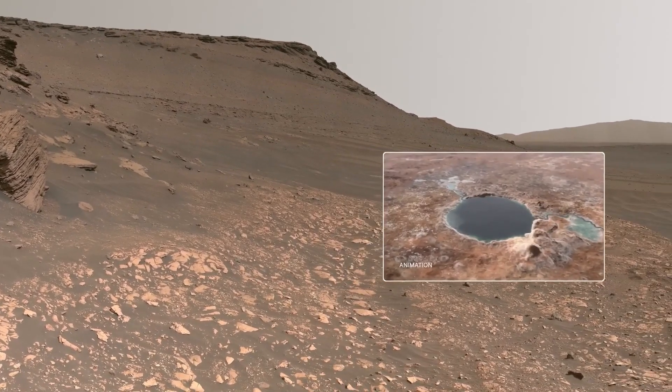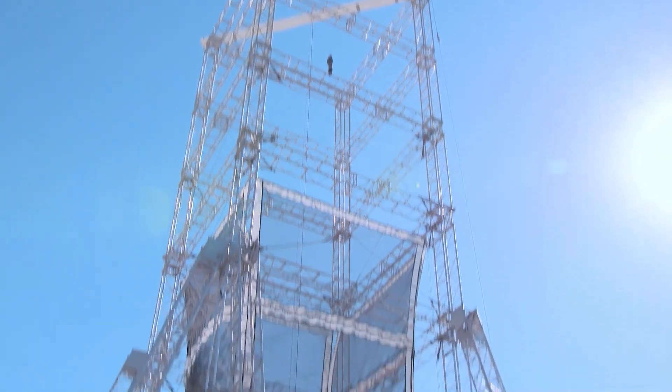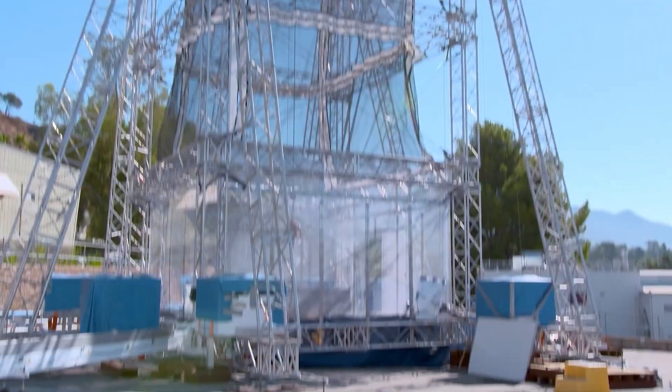So join us as we discuss in detail the complexities, difficulties, and financial hurdles linked with the intriguing Mars Sample Return Mission.